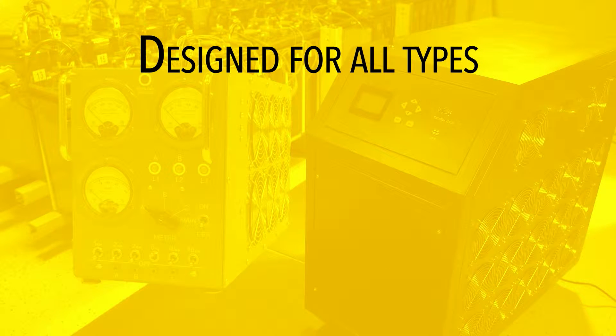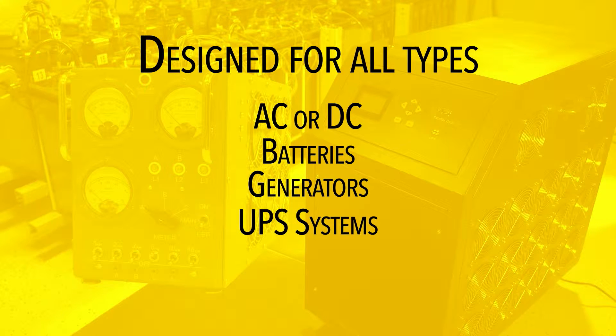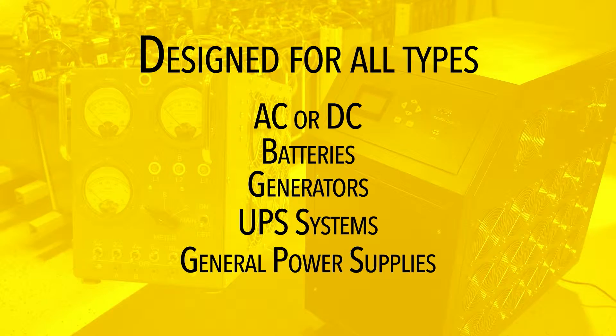Our systems are designed for all types of load testing — AC or DC, batteries, generators, UPS systems, or just general power supplies.